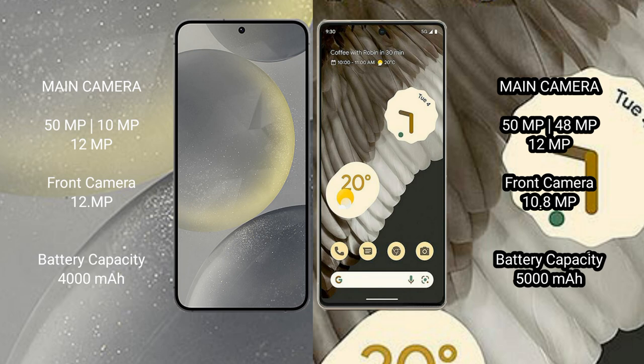Samsung Galaxy S24 features a triple rear camera setup: 50MP plus 10MP plus 12MP, and a 12MP front camera. Google Pixel 7 Pro features a triple rear camera setup: 50MP plus 48MP plus 12MP, and a 10.8MP front camera.